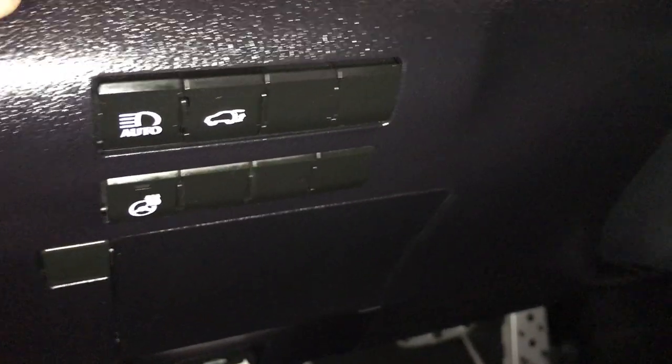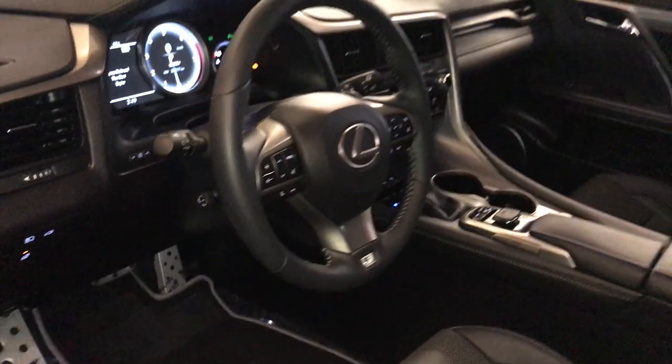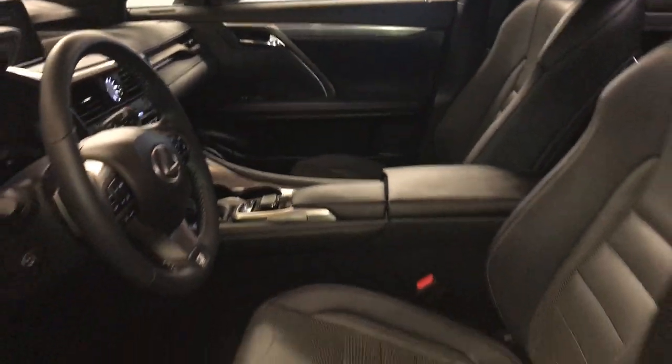On the side you're going to have your automatic high beam, power tailgate, heated steering wheel control and storage. Power tilt and telescopic steering wheel comes with the F Sport badging on the bottom. You also have the F Sport leather seating.